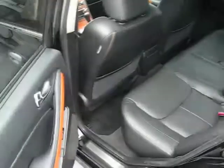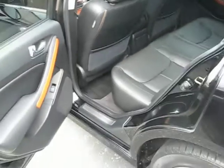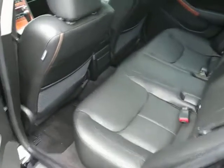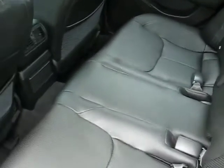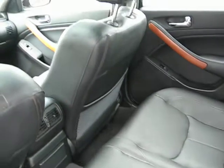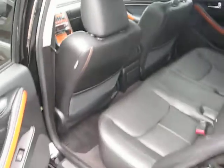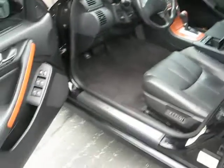Every car we bring in gets two keys, owner's manuals, and floor mats. They get reconditioned inside and out before they're sold to you, which does include a full detail. Any PDR dents that can be pulled or taken care of, any scratches that can be touched up, and any service that the cars need gets performed.